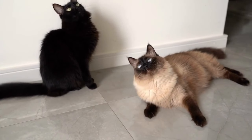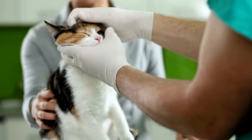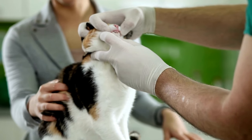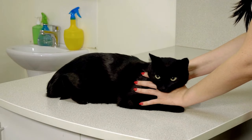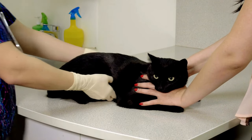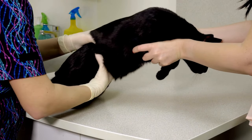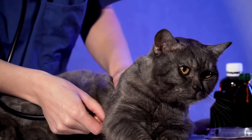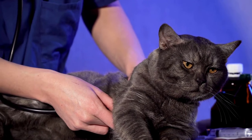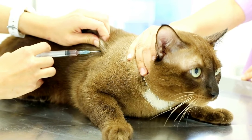Both purebred and mixed breed cats can be susceptible to a variety of illnesses. Some of the most common include feline upper respiratory infection, a viral infection that can cause sneezing, coughing, and eye discharge. Feline lower urinary tract disease, which can cause difficulty urinating, blood in the urine, and straining. Feline panleukopenia, a serious viral infection that can be fatal, causing fever, vomiting, and diarrhea. Feline leukemia, a virus causing cancer, anemia, and immune system problems. And feline immunodeficiency virus, which causes a weakened immune system making cats more susceptible to other infections.